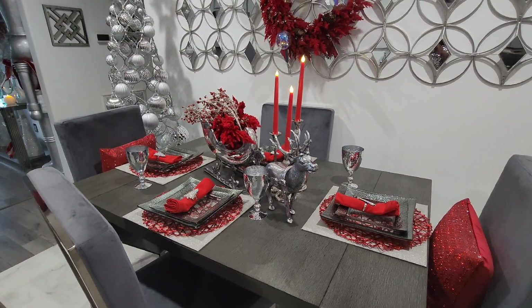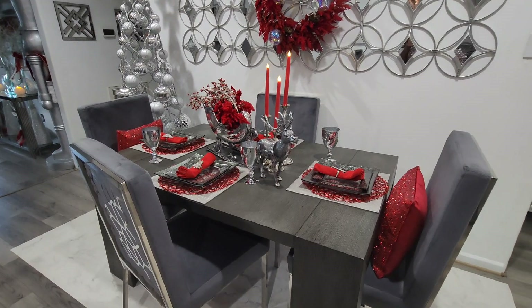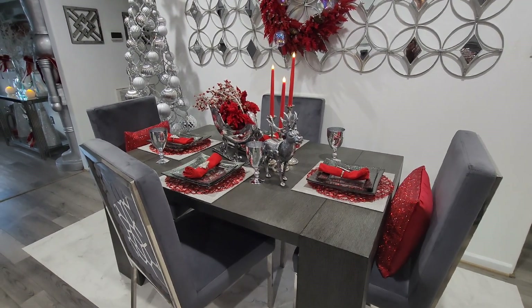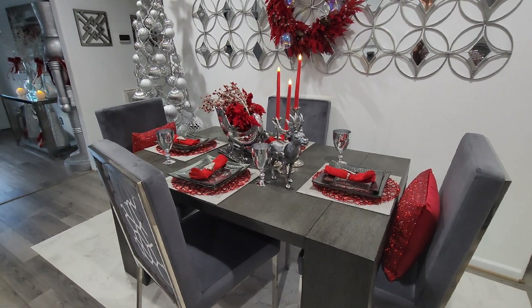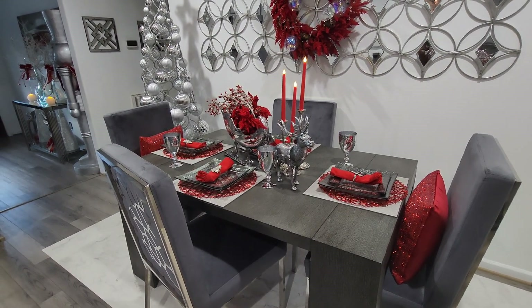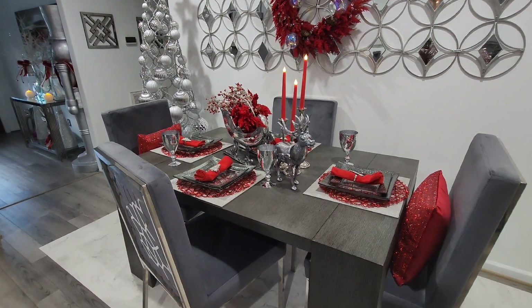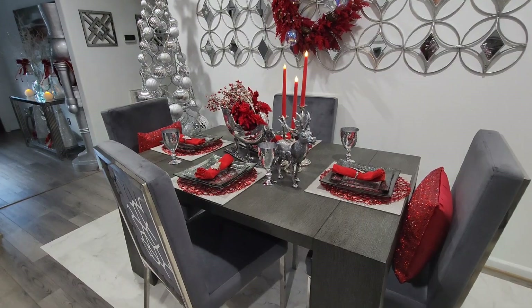Let's start with the table. My table itself is from Transformer Table. I love it because I have it set now for four, and you can actually expand this table to seat up to 12 family members or friends. My chairs are from Amazon — love them. I'll place a link down below to anything that's linkable.